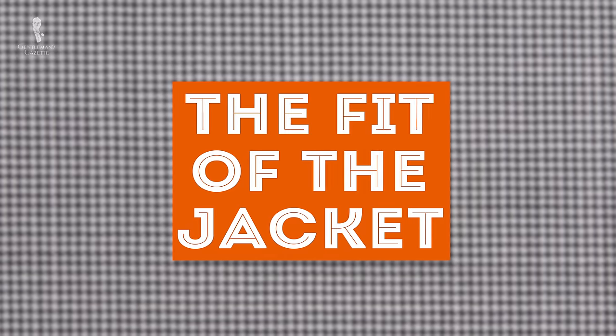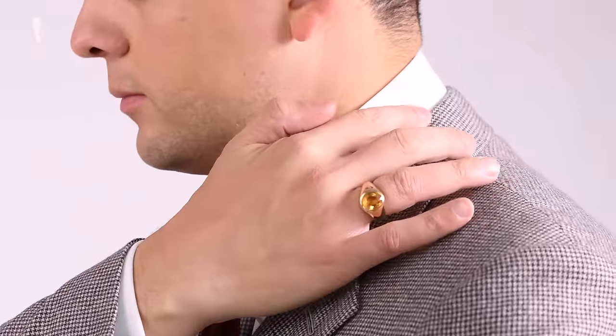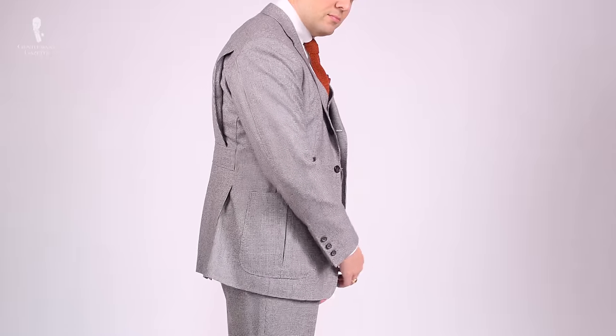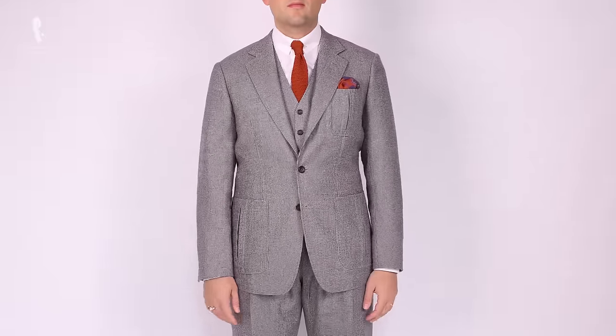So first, let's start with the fit of the jacket. The first thing to look at when you buy or have a suit made is the collar. It should fit snugly against your neck without being overly tight, and it should never stand away or gap. If you have round shoulders the way I do, chances that your jacket gaps more easily are much higher than if you have a straight posture. Because of that, you always have to go to the alterations tailor or talk to your made-to-measure provider to make sure you get a proper fit.